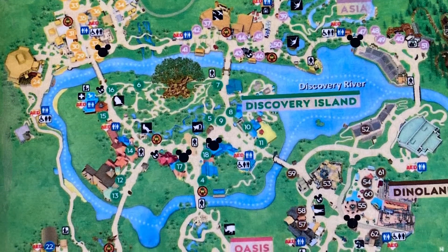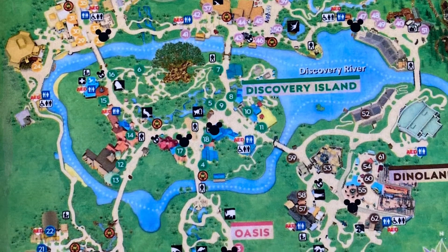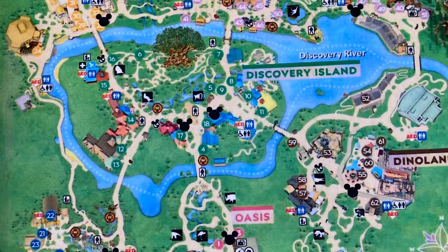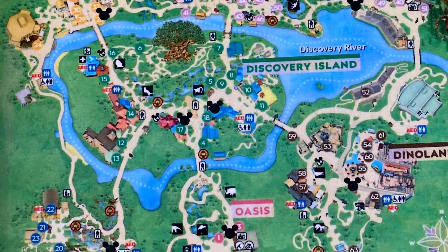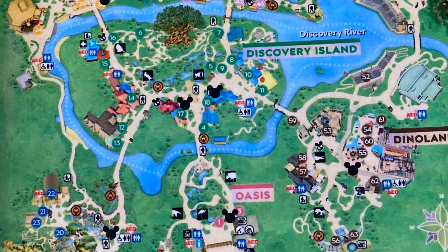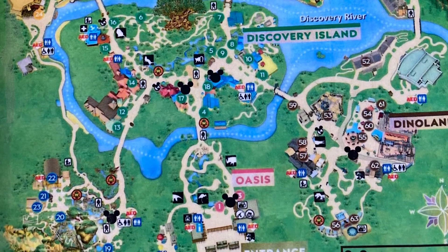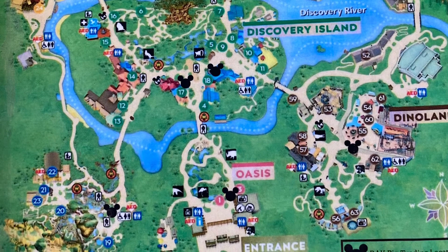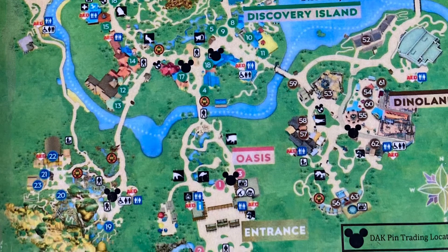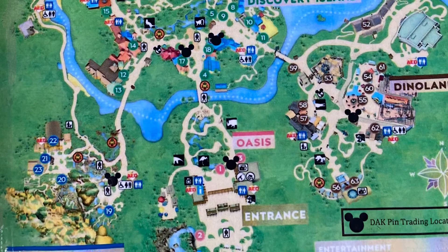I found a lot of pins. This was my pin trading day at Animal Kingdom. If you want to see all of the pins I got, I was in a live recently — please do go to that live, I am showing all of the pins I got there. Hopefully everyone finds this super helpful, it certainly was for me. Hope you guys have a great day, and please do like, comment, and subscribe.